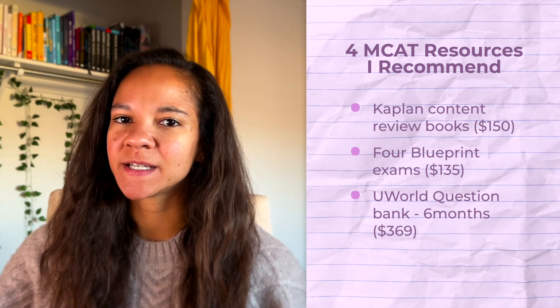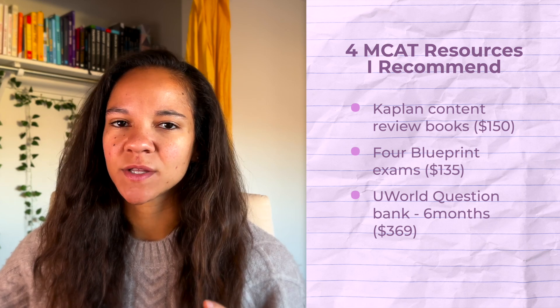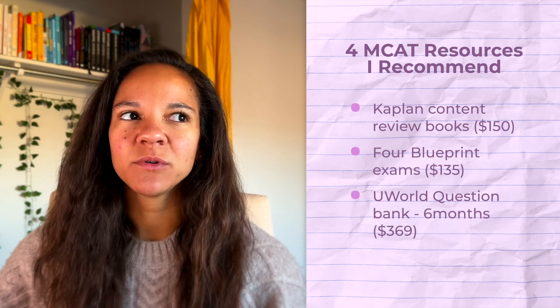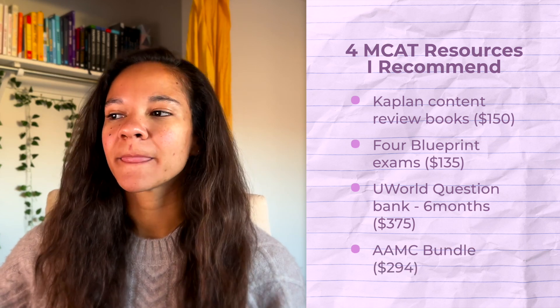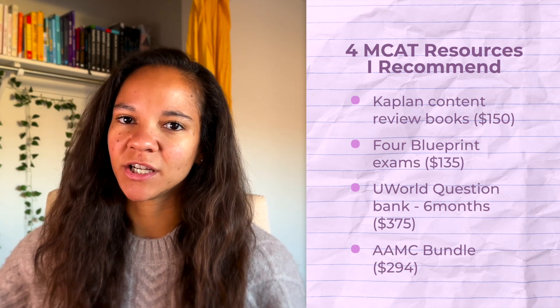The UWorld QBank is $369 for six months; they also have a 90-day access option for $319. I recommend the six-month plan because it's phase two of your studying and you don't want to get cut off. You need access to plan how many questions are in each section, and extending week by week is not cheap — so buying six months upfront is smarter even if you're only studying for three or four months.